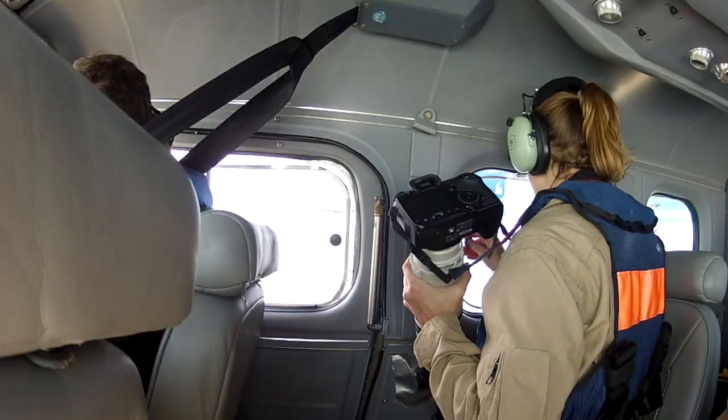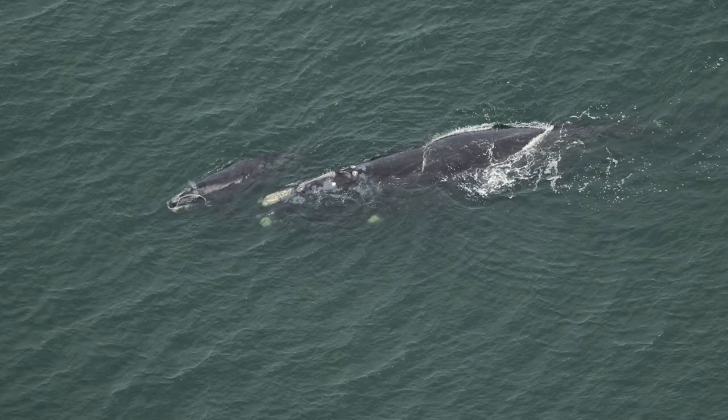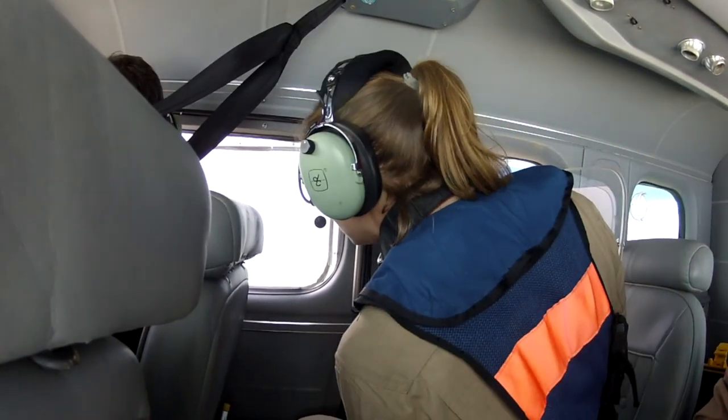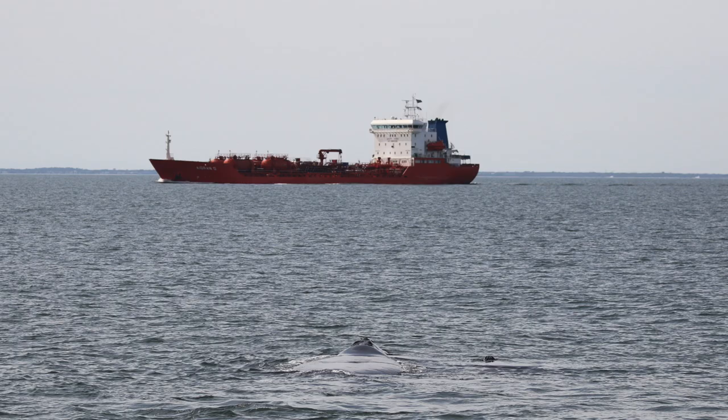So what happens when you spot a whale? When we see a whale, we'll break from our track line in order to get an accurate GPS location. That whale's location is then shared in real time with key agencies, ports, and commercial mariners as part of an early warning system communication network developed to help reduce vessel strikes. These data are also used by scientists and managers to help evaluate right whale distribution patterns in the calving grounds in relation to environmental factors such as sea surface temperature and human activities like vessel traffic.